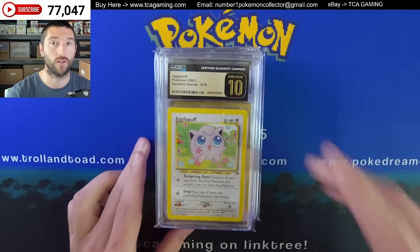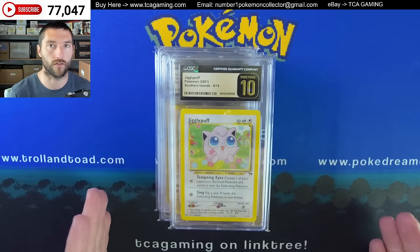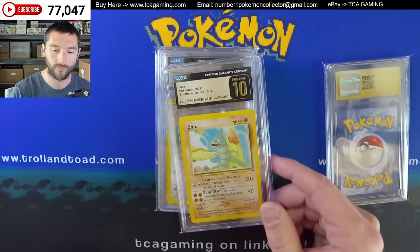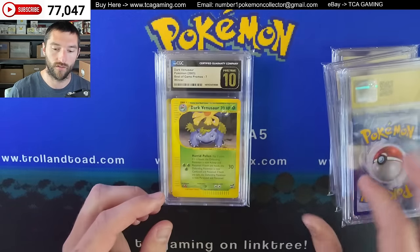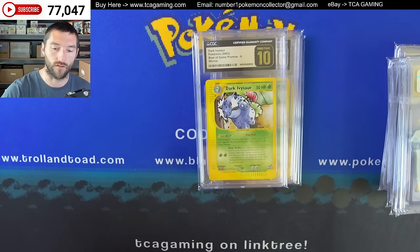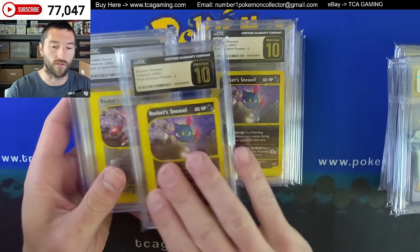This is my CGC submission. I sent in two sets of Southern Islands that come from sealed packs — so it was 36 cards — and these were the highlights. I also sent in some Best of Game cards that I pulled from sealed packs. These were the only pristines that I received. These were the non-holos. I received pristines of Dark Venusaur — that's the winner. Got a Dark Ivysaur. I did have several regular 10s on these, so you can find those in my eBay. They are already listed. There's both for the Rocket Sneasel. Some of these only had one of — so if you don't see a pristine Rocket Sneasel, it's because there was only one in the submission and I kept the best for myself.